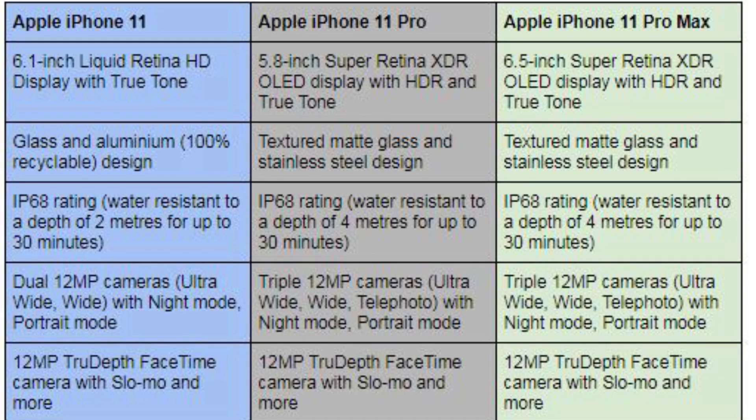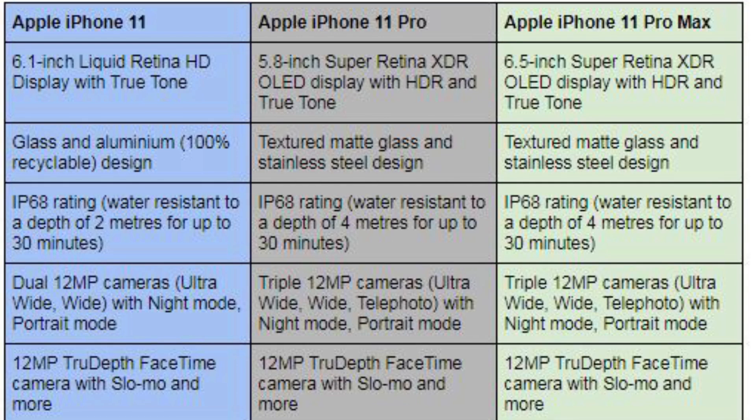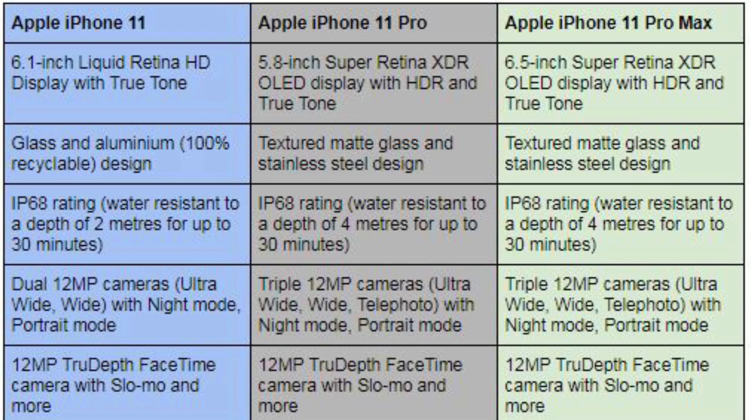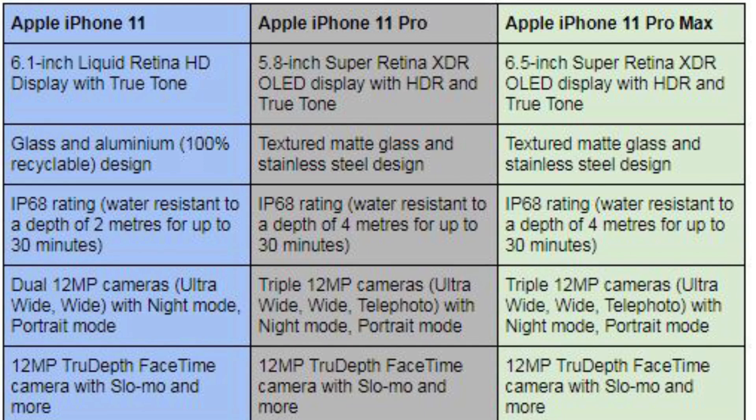The iPhone 11 has dual 12MP cameras — ultra-wide and wide — with night mode and portrait mode. The iPhone 11 Pro and Pro Max have a triple camera system with ultra-wide, wide, and telephoto lenses, plus night mode and portrait mode. The front camera is 12MP.